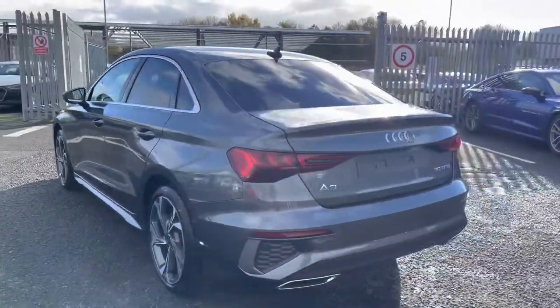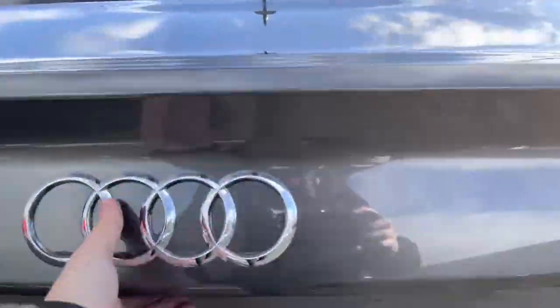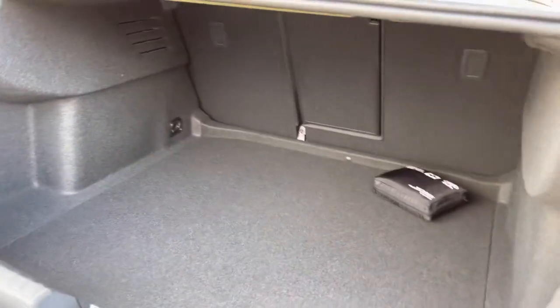Let's make our way around to the rear of the vehicle — it does look stunning from all angles. Opening the boot now, we'll show you the practicality it holds. There's a large amount of boot space there; you'll have no trouble fitting shopping bags in.